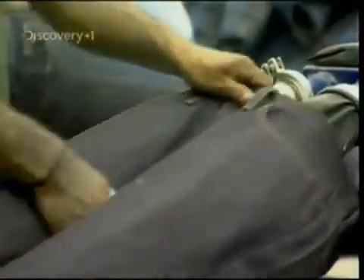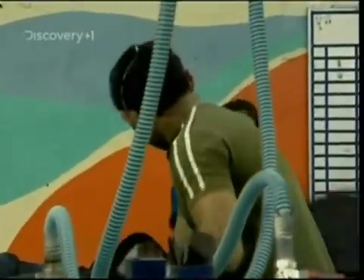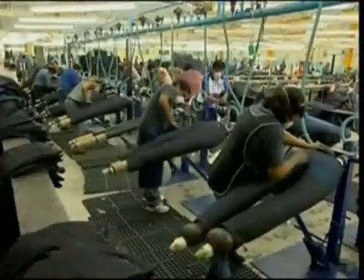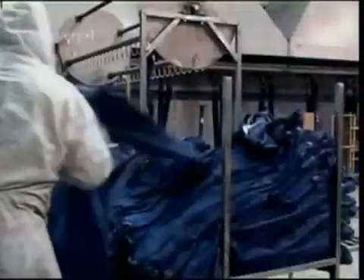These days, everyone's too cool to wear jeans that look brand new. So they're about to become distressed by being slipped onto some rubber legs, blown up, and given a little rough handling. In just 60 minutes, this team are going to make the jeans look like they've spent the last five years being dragged around a mine. So they set to work sanding in worn patches, grinding in frayed edges, and spraying on stains.